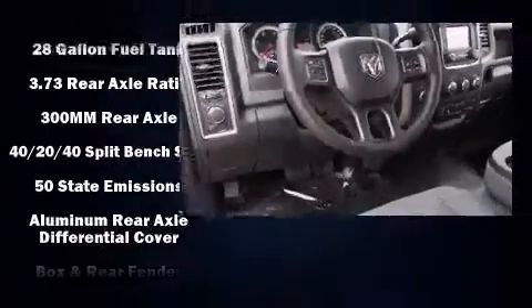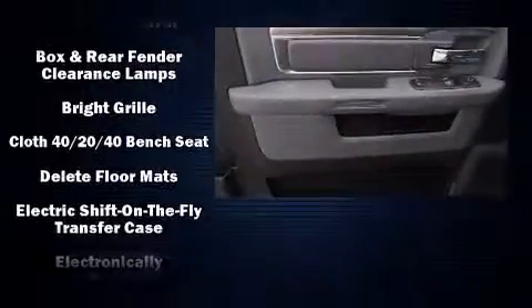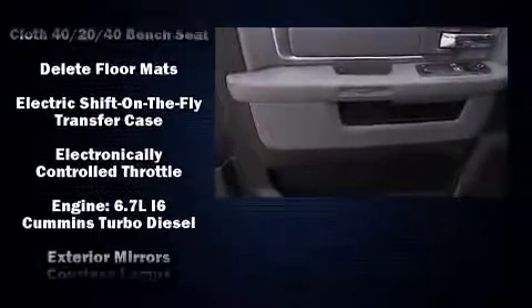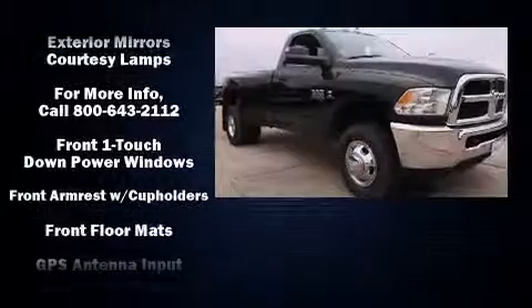Comfort and convenience were prioritized within, evidenced by amenities such as delay-off headlights, a rear-step bumper, skid plates, a bed liner, and much more.